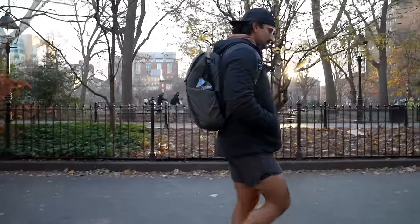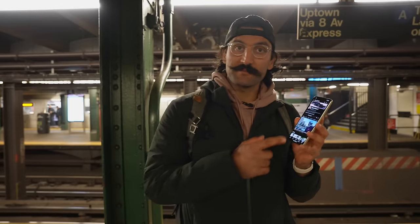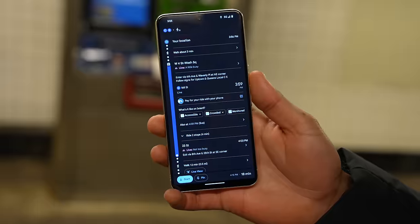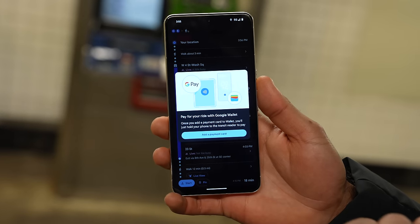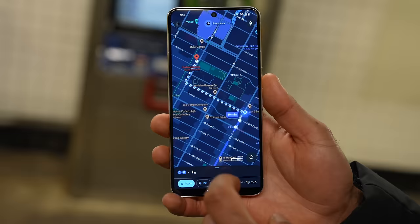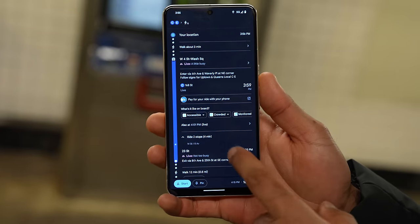We unlocked the achievement of getting 10,000 steps in today, and it's not even 4 o'clock yet. If you haven't yet, make sure to subscribe and turn on your notifications. Follow me on Instagram, Twitter, and X at ShervinShares. I'm actually a big fan of Google Maps, so I can use it to find transit directions on how to get back home. It's going to tell me I can pay with Google Wallet, which is great, and I know exactly which exit and which direction I need to get off.